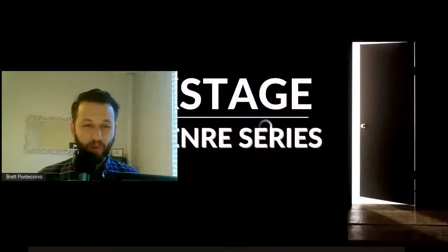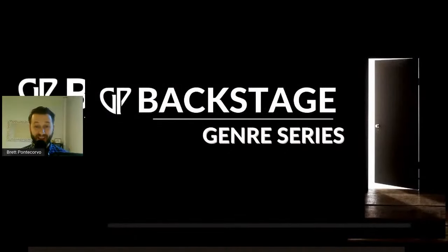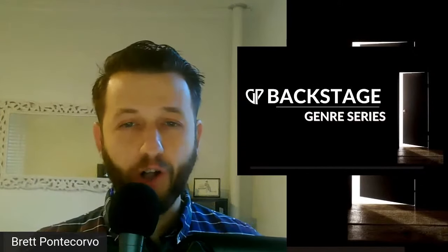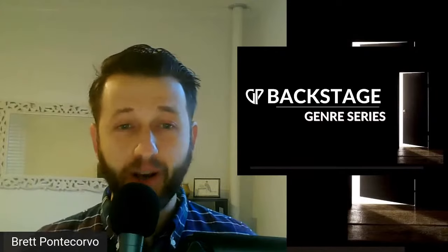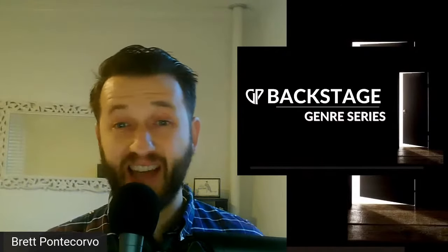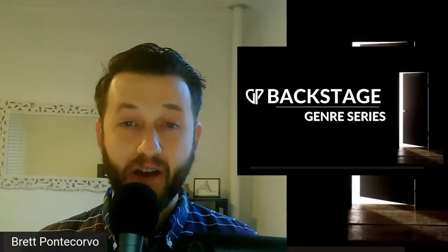Hello and welcome to Backstage with Gig Performer. We are really excited because we are kicking off a brand new series called the Genre Series, where we're going to explore pro musicians who are using Gig Performer across lots of different genres of music.